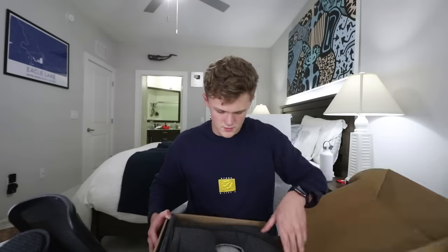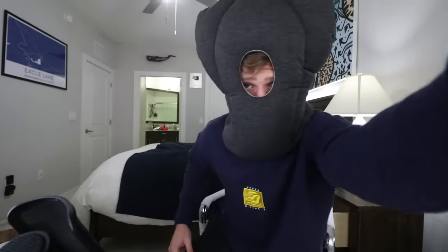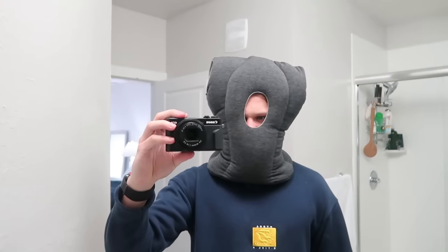What is this? Oh, my God. What? I can't breathe. I can't breathe.